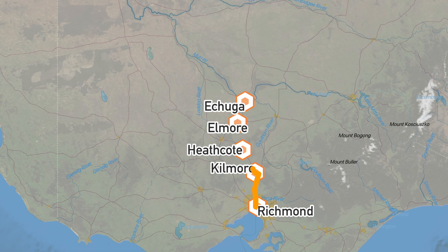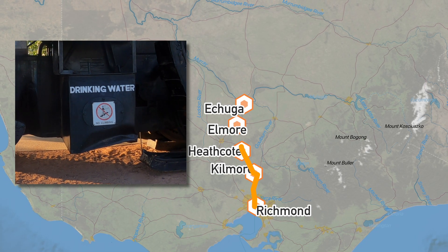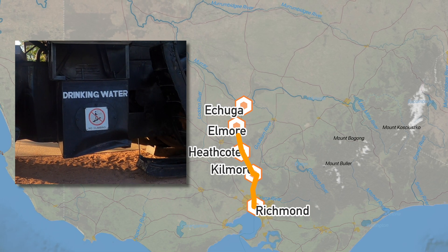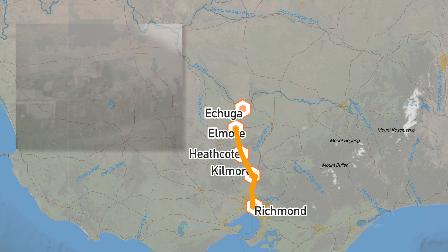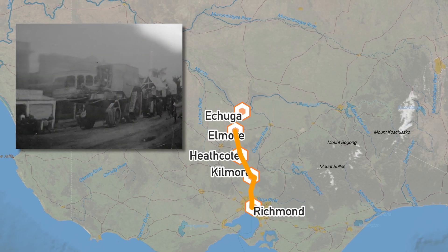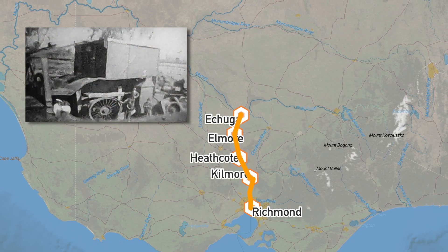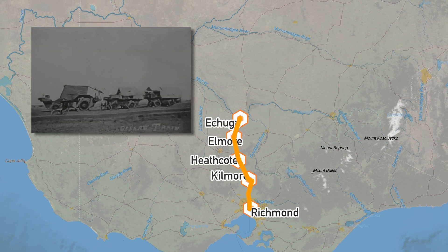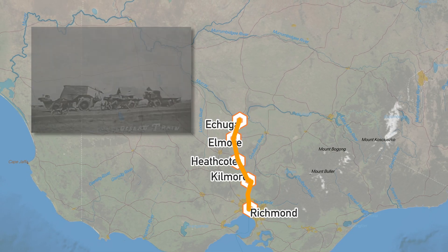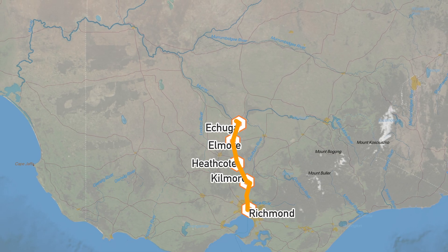When he got to Kilmore, the sheer weight of Big Lizzie overwhelmed a bridge and it went through the decking, causing a dent in a drinking water tank that was never repaired. Upon reaching the Campaspe River, a suitable crossing site needed to be found, taking three weeks of earthworks before a river crossing was possible. When Bottrell reached Echuca, he was unable to cross the Murray River as it was in flood. He requested to cross the bridge and was denied, possibly due to what had just happened at Kilmore.